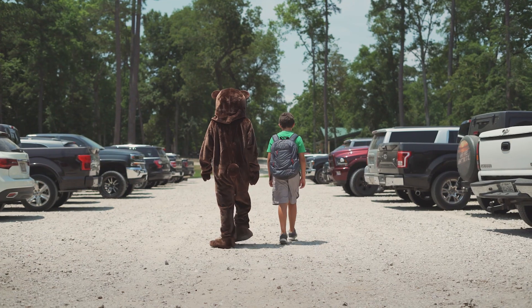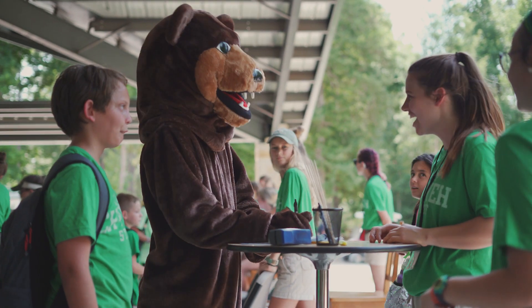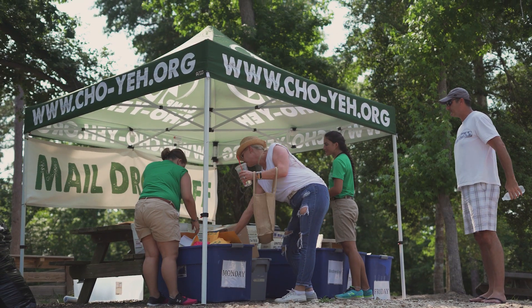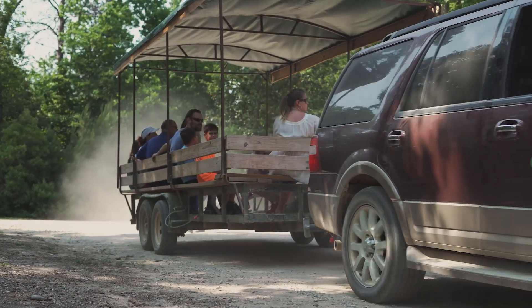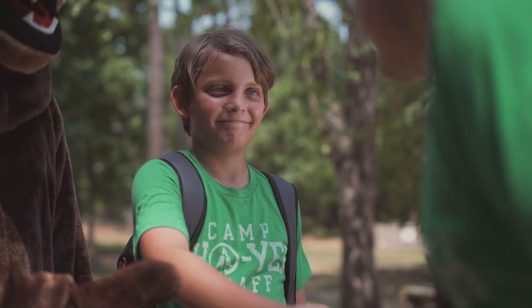Once your luggage is unloaded, find a parking spot and head to the Welcome Center to complete your check-in. Two lines will be formed for campers with and without medication, as well as a drop-off bin for mail. Once check-in is complete, catch the Show Metro for a ride to your cabin where your counselors will be waiting to greet you and help unpack your bedding.